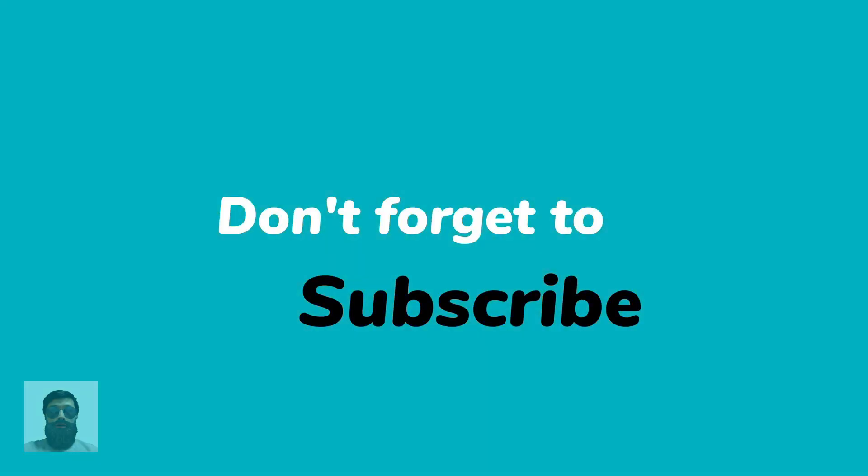Thank you for watching and I hope you liked it. You can help me out by subscribing to my channel. See you next time, bye.